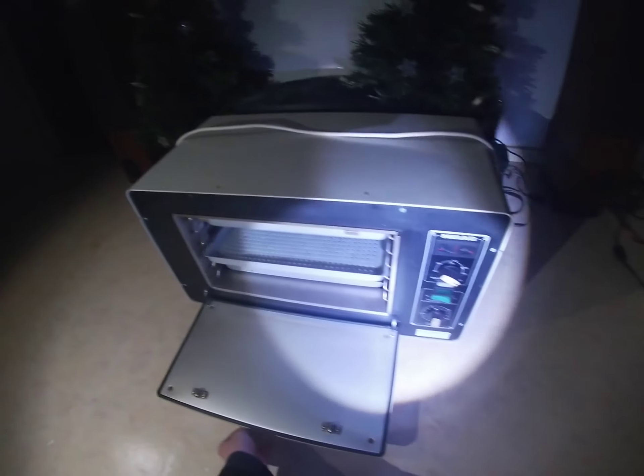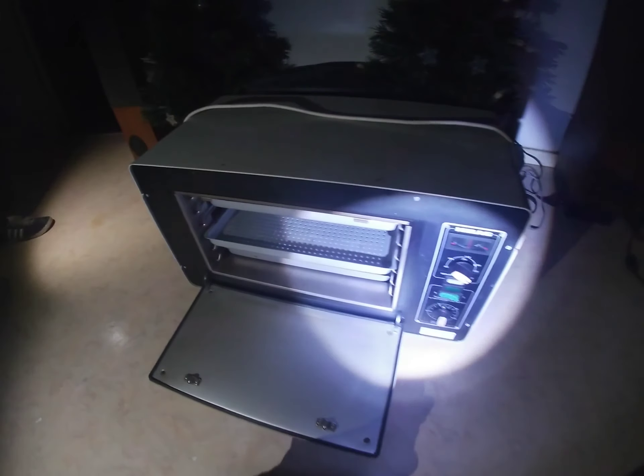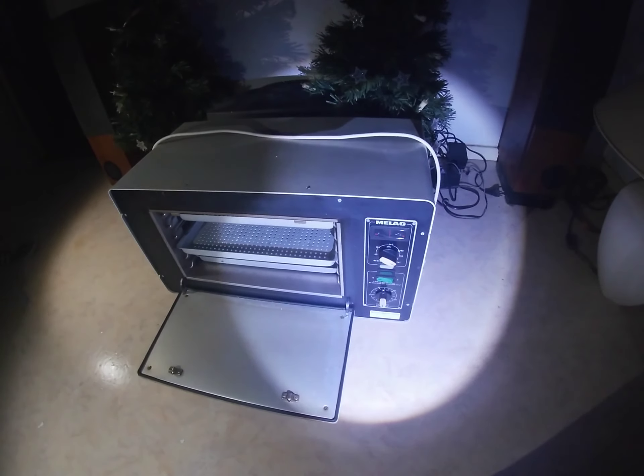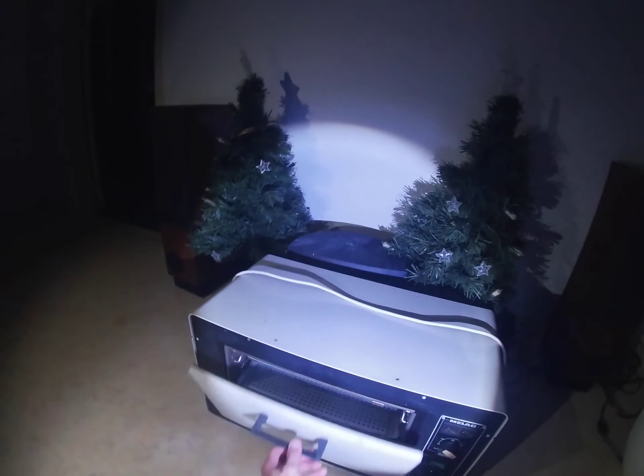There's an old school oven. That's pretty old. It's some medical stuff. What is it? To sterilize — it's an oven to sterilize things. That's crazy, it's pretty awesome.